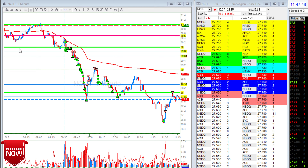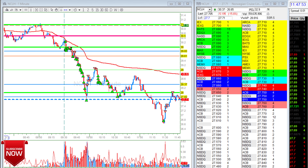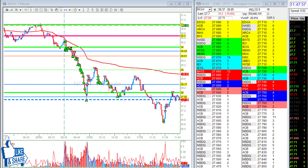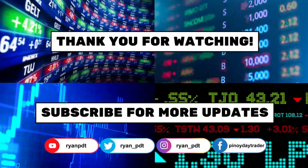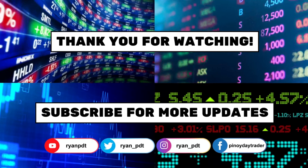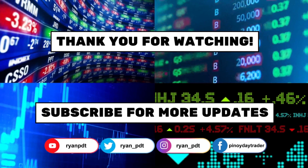All right, that's it. Good day everyone, stay safe — it's Friday, have fun, and see you next week! I even forgot to use my outro, but thank you for watching. Subscribe for more updates, follow me on my social media accounts. If you have any questions, just comment down below and I'll get back to you. Cheers!